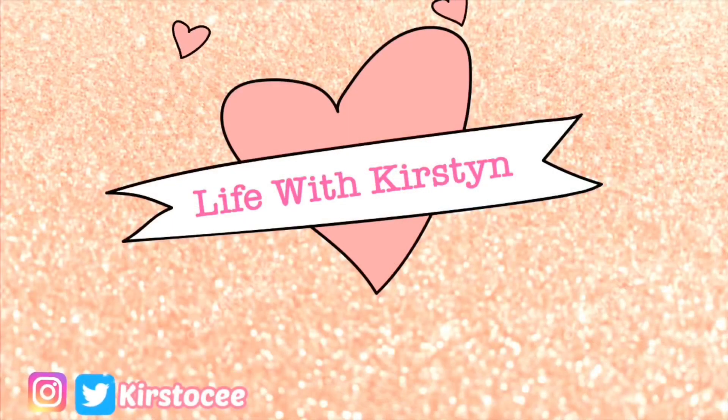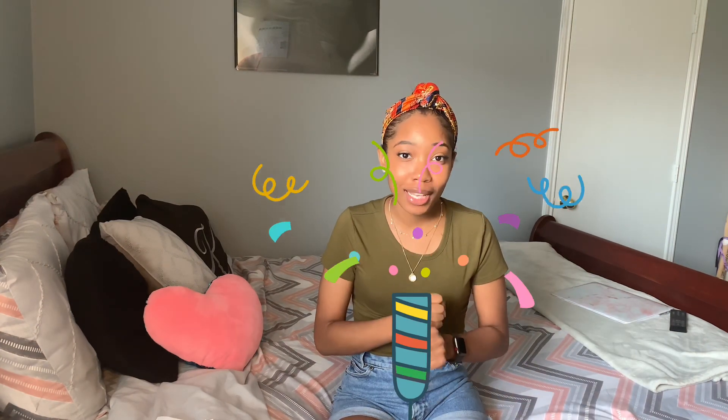What's up guys and welcome back to my channel. This is for my people that just got accepted into nursing school and you're wondering what do I do next — I got you.